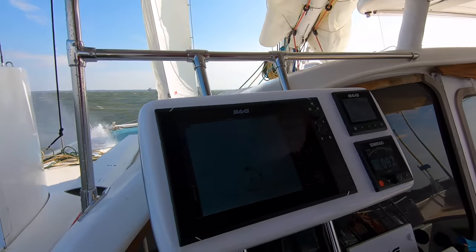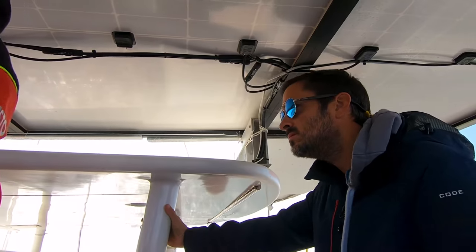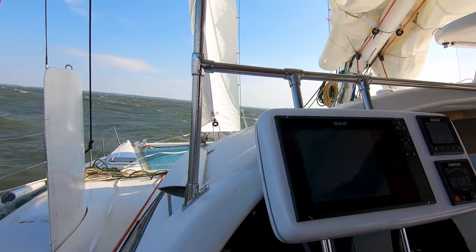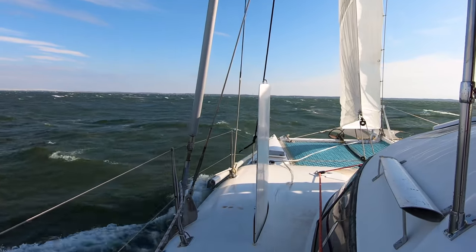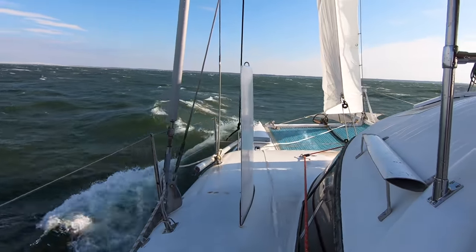Ten and a half knots! Thirty-five knots of wind, my gut's full of water. I just love the power. It makes you feel it. It's amazing. You can appreciate the engineering, you know - what it takes to go through designing something like this.